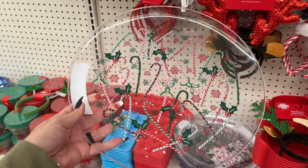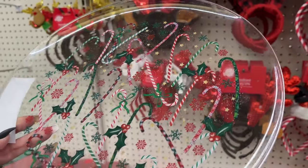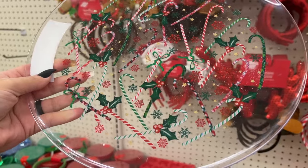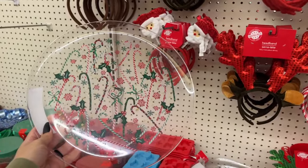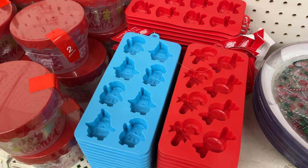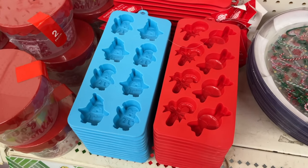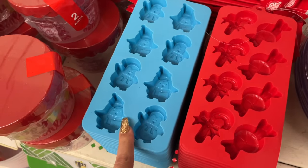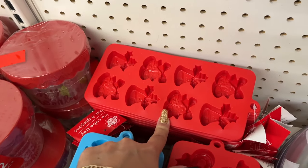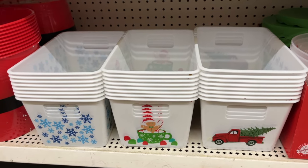This tray is everything — look at the cute design on there. The other option is a 'Season's Greetings' tray. They have ice cube trays — but you can use them for chocolate or anything — with penguins, candy canes, candies, and bells. These bins come out every year and they are literally everything, perfect for a gift basket.